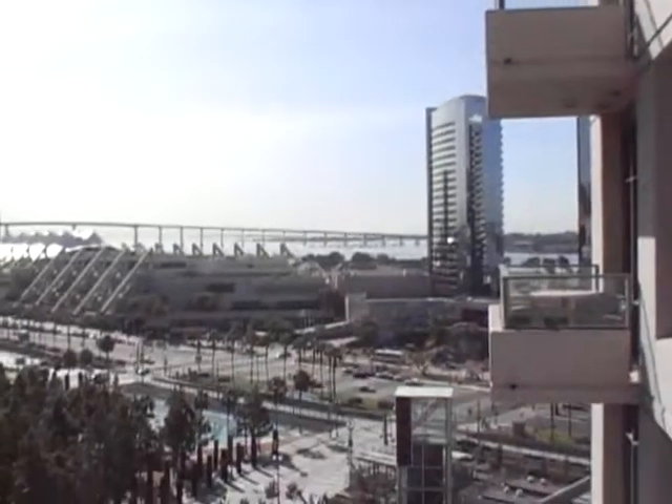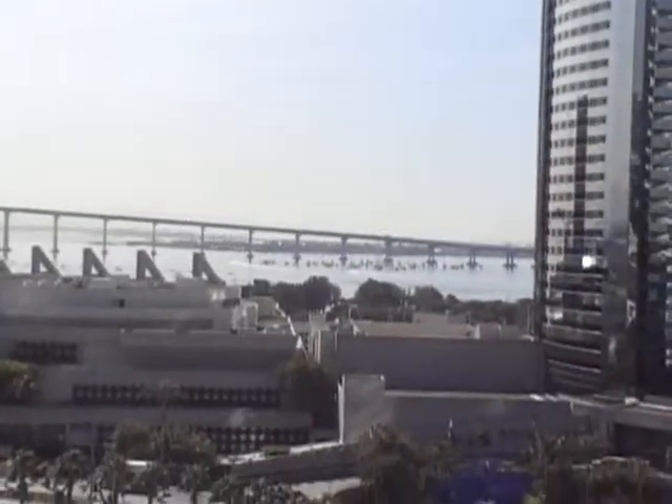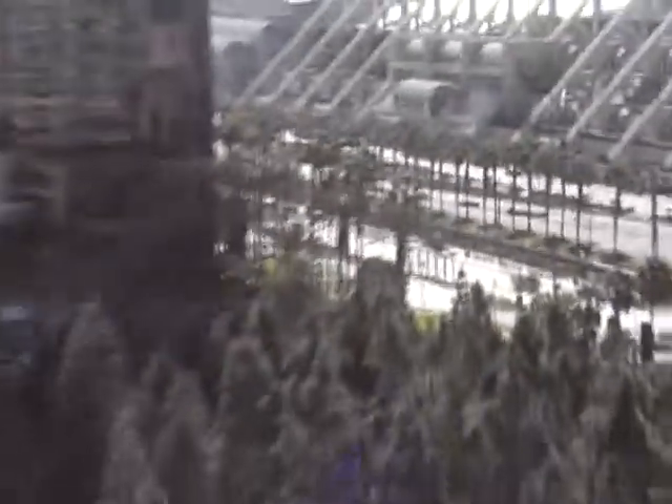It is a one-bedroom, but to get this amazing view of Coronado — you can totally see the Coronado Bridge with the water and the convention area. It's an amazing view for this price.